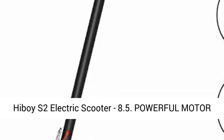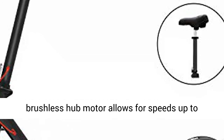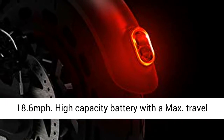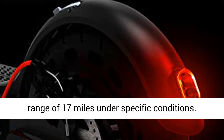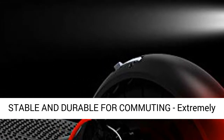Hiboy S2 electric scooter 8.5. Powerful motor and long battery life — the 350W electric brushless hub motor allows for speeds up to 18.6 miles per hour. High capacity battery with a max travel range of 17 miles under specific conditions.